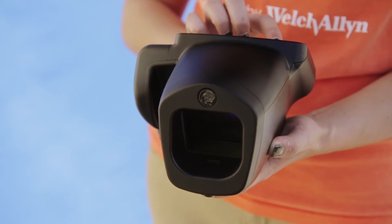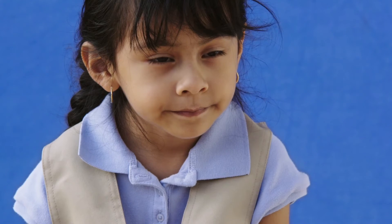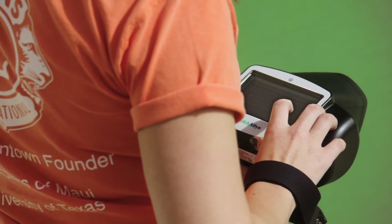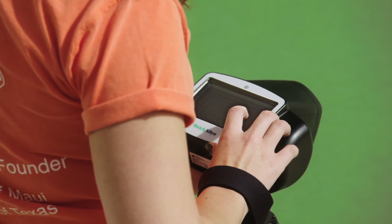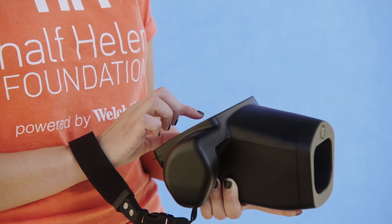With the Welch Allyn Spot Vision Screener, Chelsea and the Half Helen Foundation are helping to identify vision disorders early. Learn more about how the Spot Vision Screener is revolutionizing vision screening and can help your organization achieve your goals, while increasing efficiency by saving time and enhancing outcomes. Experience the difference in vision screening and screen early to help prevent blindness in children. Now that's something we all want to see.